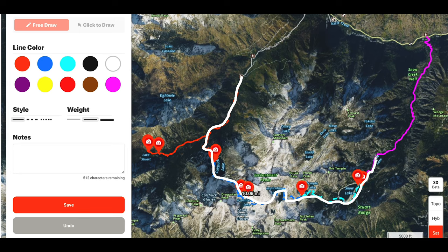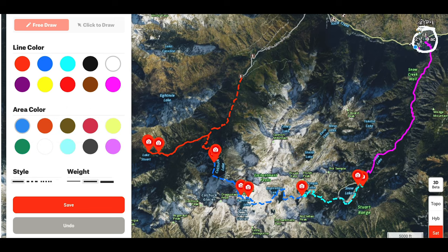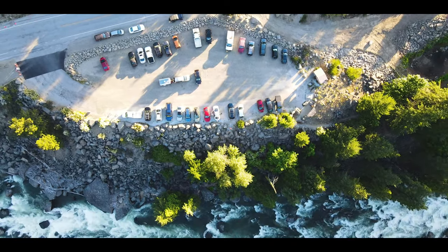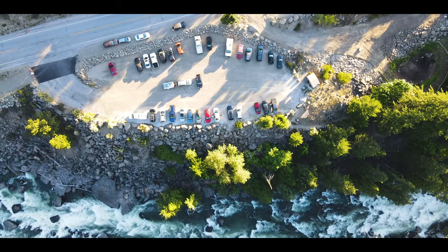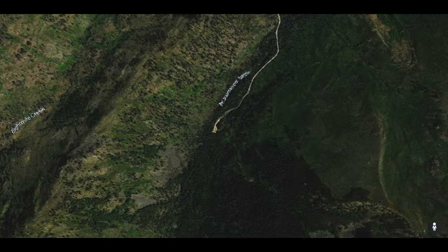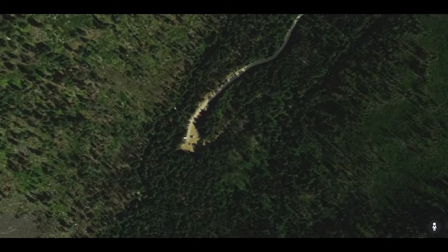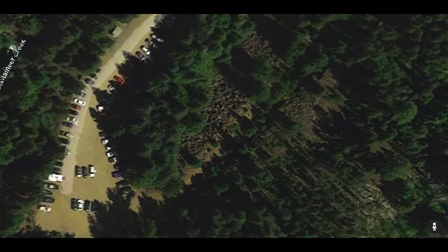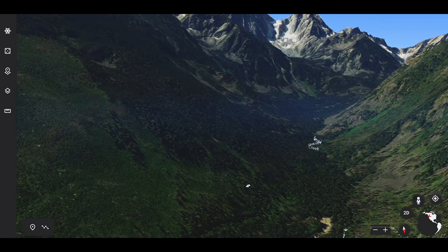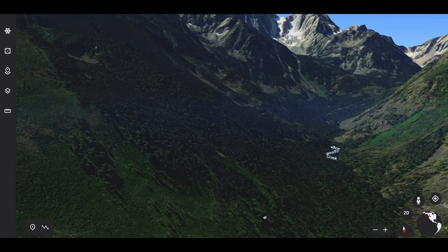The entire route is a point-to-point trail, meaning there are two trailhead options. One is the Snow Lakes trailhead — the lower of the two, off Icicle Creek Road out of Leavenworth. The second is the Colchuck and Stuart Lakes trailhead, which is the higher in elevation of the two. My best advice is to 100% start at the Colchuck and Stuart Lakes trailhead.